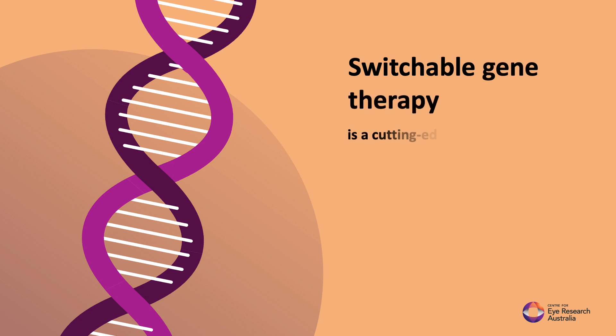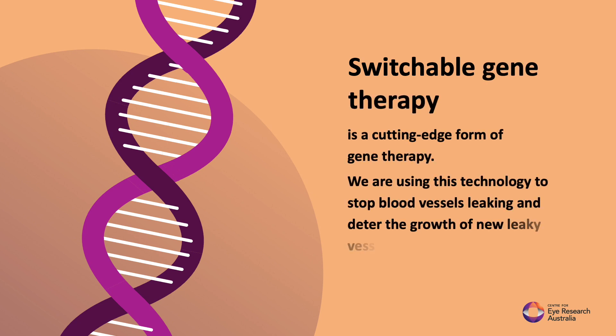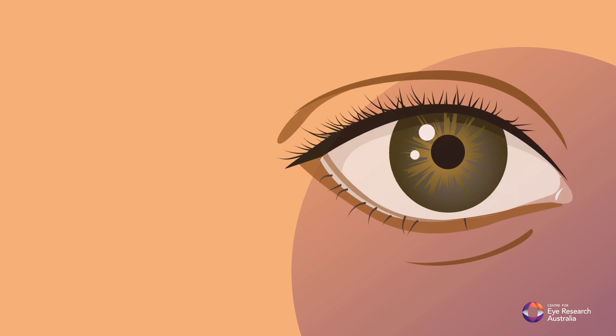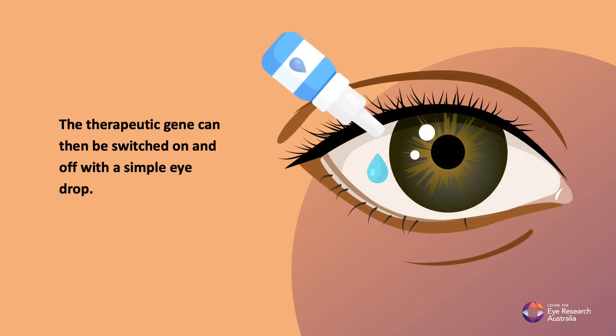Switchable gene therapy is a cutting-edge form of gene therapy. We are using this technology to stop blood vessels leaking and deter the growth of new leaky vessels in the retina. A safe, specially engineered virus is used to deliver the therapeutic gene into retinal cells at the back of the eye. The therapeutic gene can then be switched on and off with a simple eye drop.